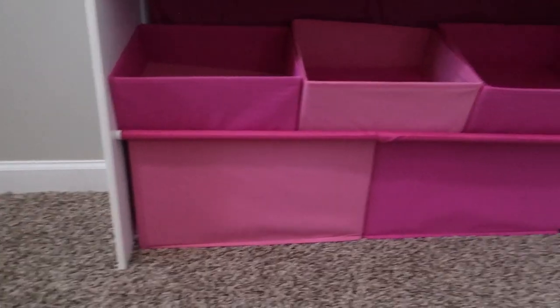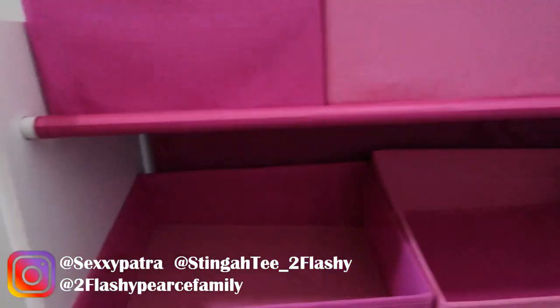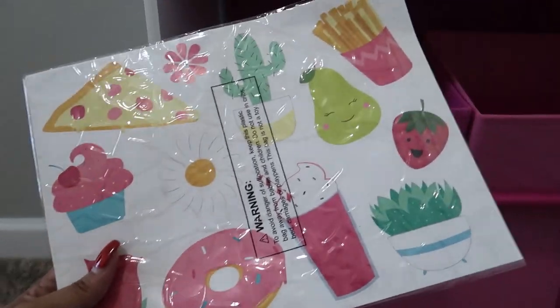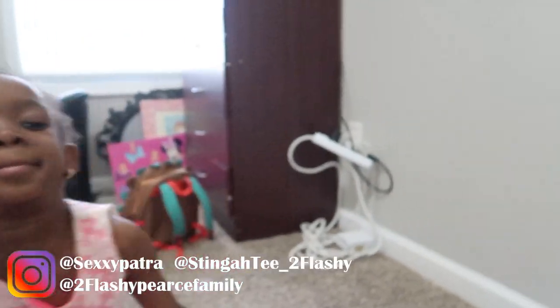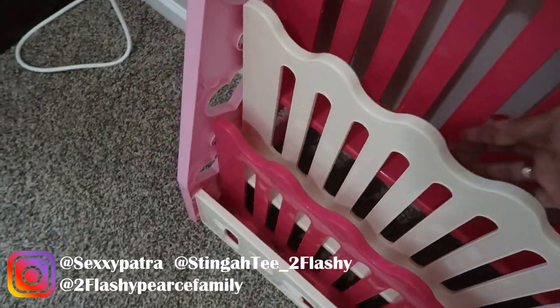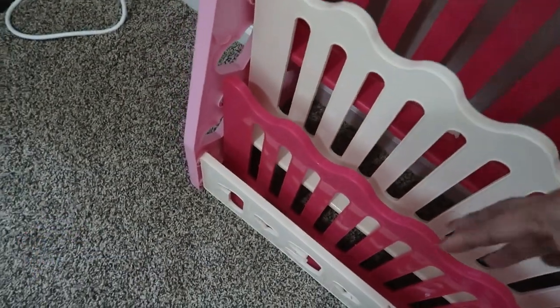So this storage unit is all done and we're going to put toys in here soon. We're going to put the stickers on last because we have more stickers to go around the room — I just want to do all the stickers at the end. So we're going to move this bookshelf over here. She thinks this is the best place for it, so we'll just put it here.